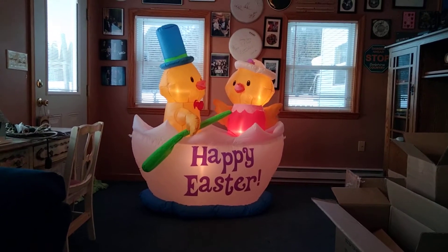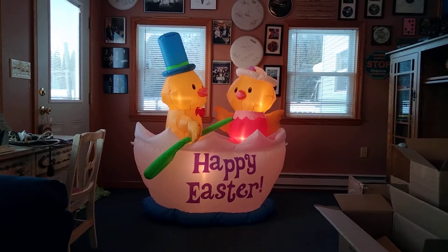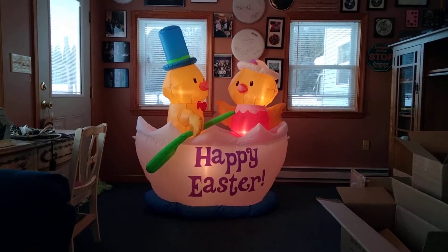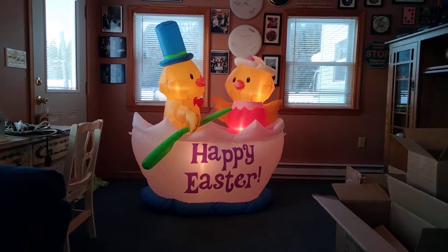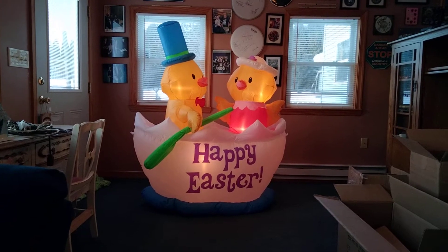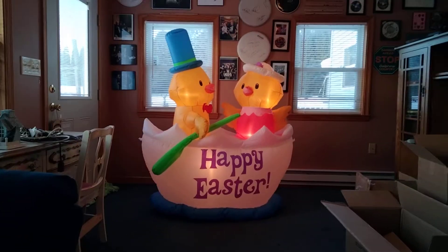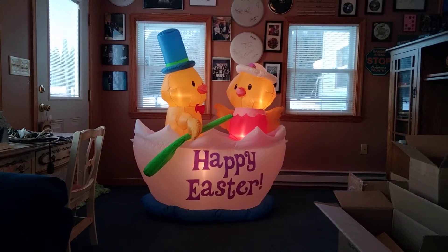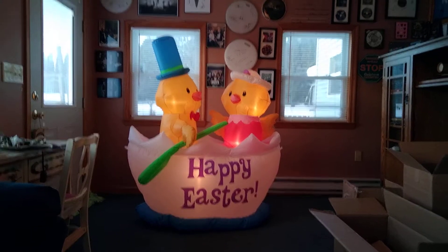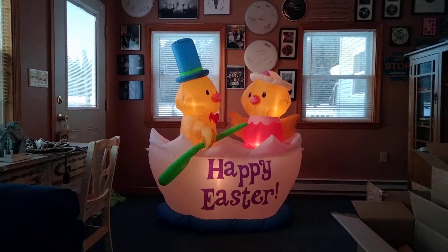I got this 2021 Easter inflatable — the five-foot chicks in an Easter egg boat. I got this from Gemmy for $75. We actually knew about this item roughly two to three weeks ago. Gemmy got these in stock a week, week and a half ago, late January sometime. Right before they got this one in stock, they actually raised the price five bucks.